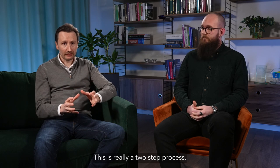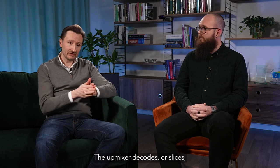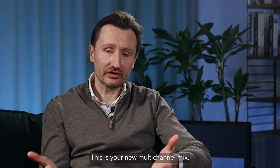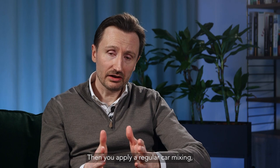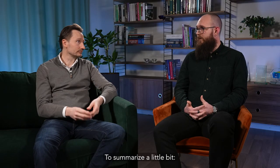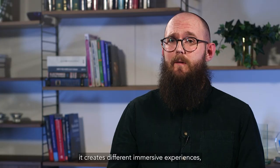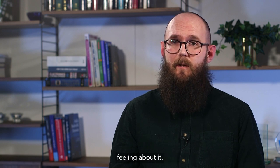And this is really a two-step process. The upmixer decodes or slices the stereo material into a number of channels — this is your new multi-channel mix. And then you apply just a regular car mixing and optimization. If you're used to working with the intelligent audio platform, you'll be very familiar with this process. To summarize: it's clean, it creates different immersive experiences, easy to work with, while maintaining a true-to-source feeling.